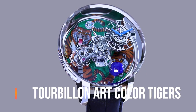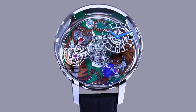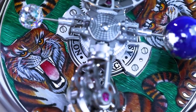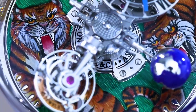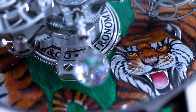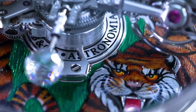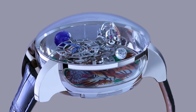Jacob and Company Astronomia Tourbillon Art Color Tigers. Main functions: case size 50x25mm, case shape round. Case material 18K white gold with sapphire apertures on sides. Movement type manual winding. Glass type sapphire. Watch bracelet material alligator.